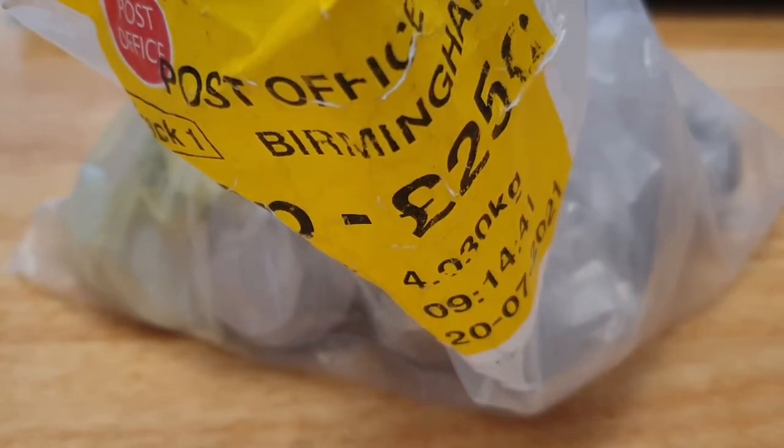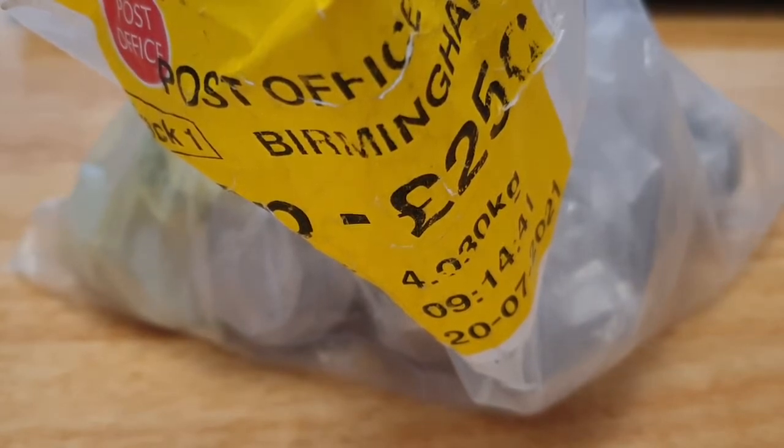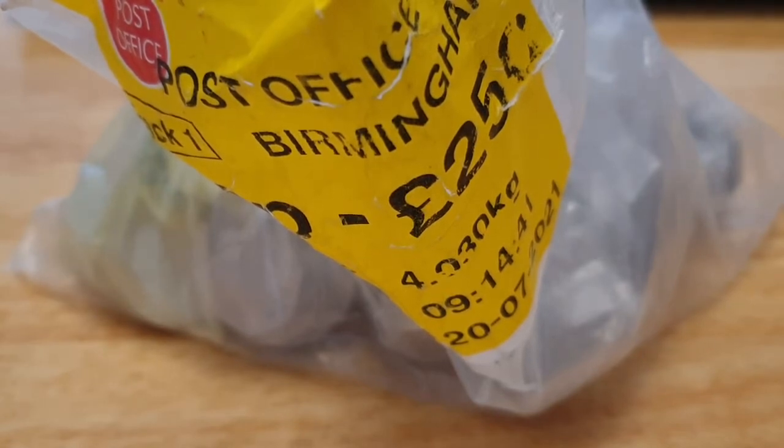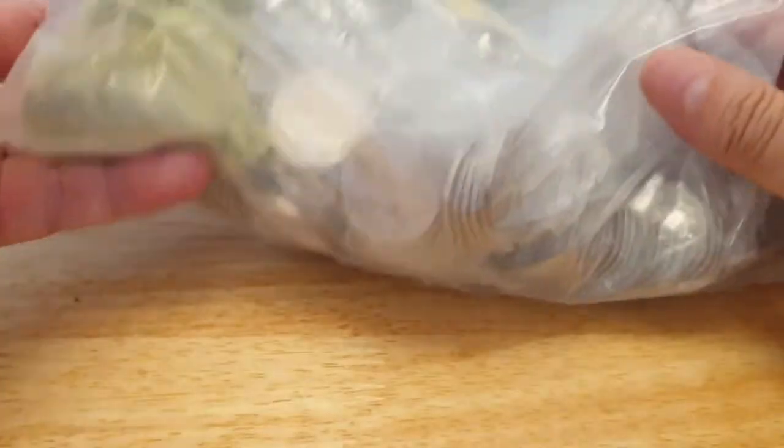Hi everyone, welcome back to CoinWorld UK. I hope everyone is having a great day. Just got back from the post office. I'm yet to edit Numismaniacs video. This video is about an hour afterwards. I came back and took advantage of someone's change — they brought in 50p's for cash, and I took advantage. There were a couple in sealed bags. There's only 100 pounds in there and there's all sorts of colors.